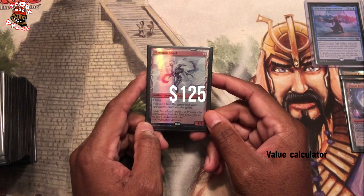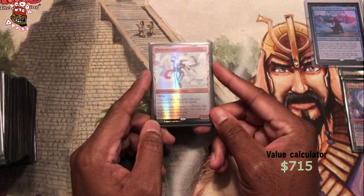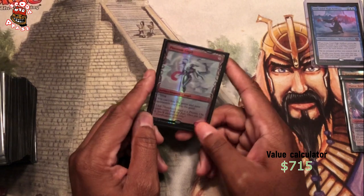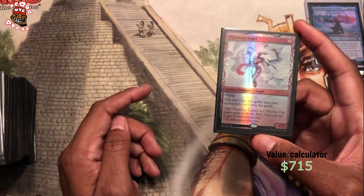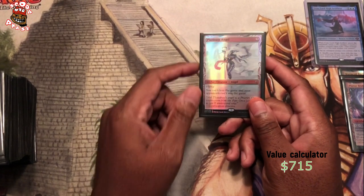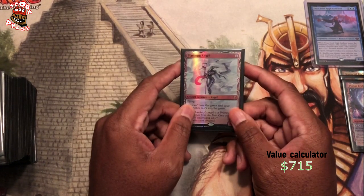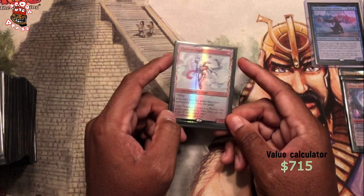Platinum Angel is another great addition to any artifact-based deck. And we start copying this with Helm of the Host — if the opponent doesn't have wraths, there's nothing they can ever do. I like to go for that combo sometimes with Urza. How did I get this? There was a person on the OfferUp app selling a collection, and this and another Masterpiece in this deck were in that collection. I bought the collection for a few hundred bucks — it had two Masterpieces in it and this was one of them.